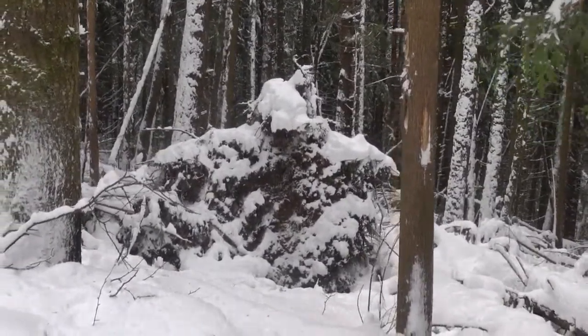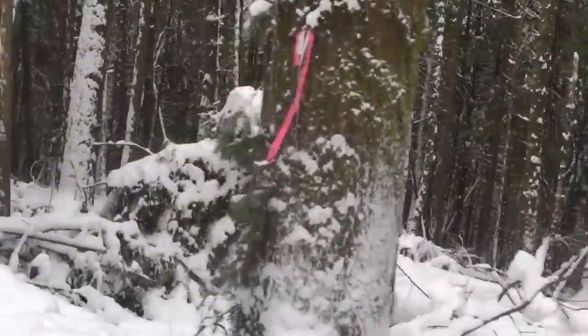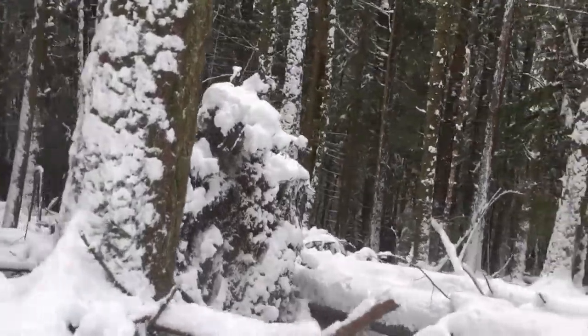We came across an uprooted tree on this trip as well. This one most likely fell before the ground was frozen, but it's hard to say because we did have some pretty big windstorms this winter.